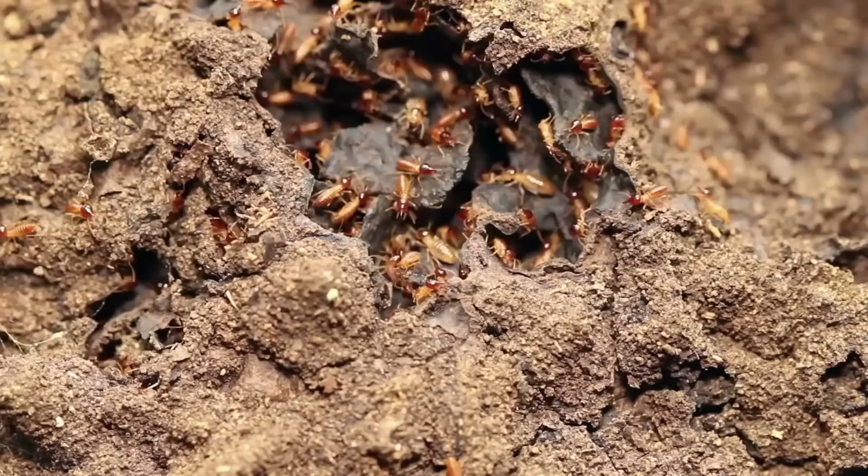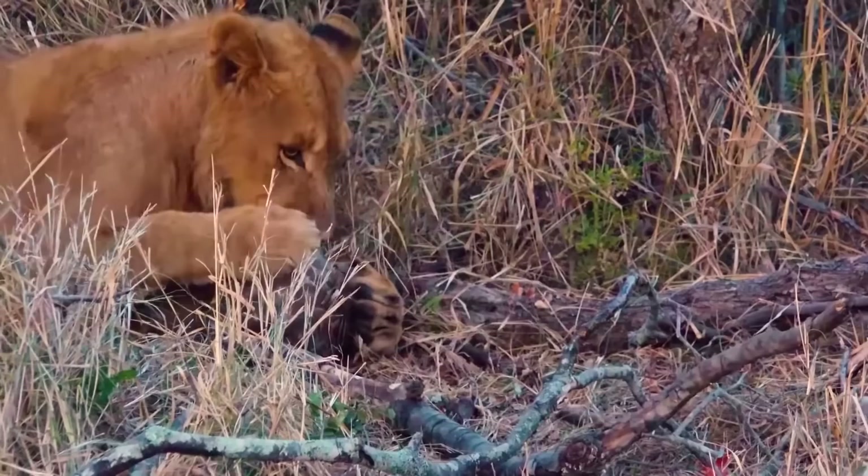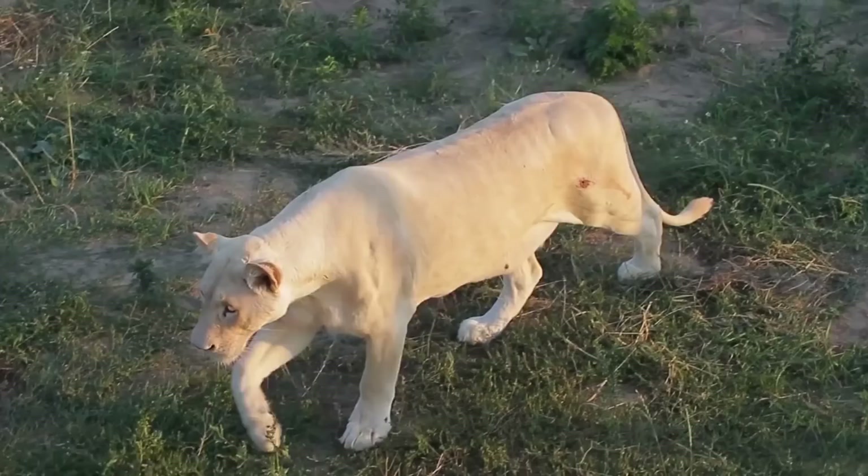They feed exclusively on insects and are colloquially called the scaly anteater. When under attack, they curl up into a spiky, scaly ball that is sure to deter predators, and proceed by releasing a terrible-smelling spray. In combination, these two tactics should do the trick — unfortunately, it's not working against humans.